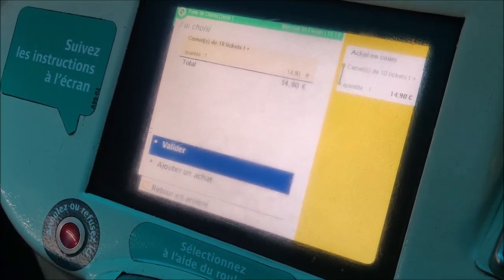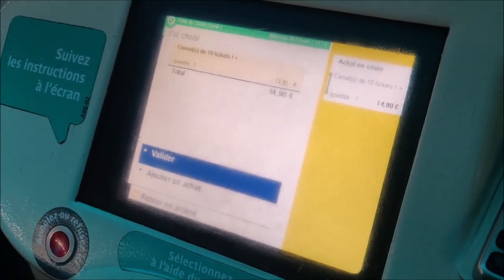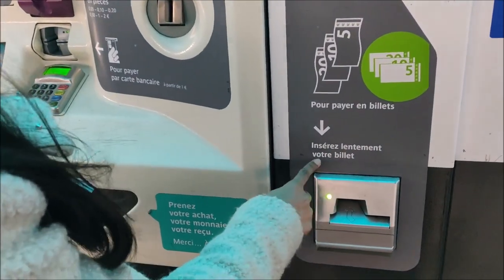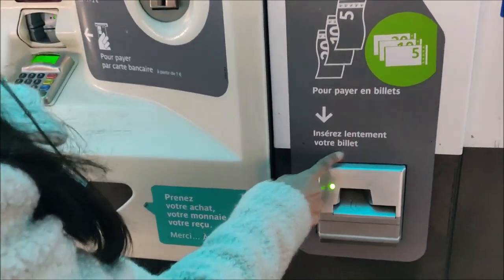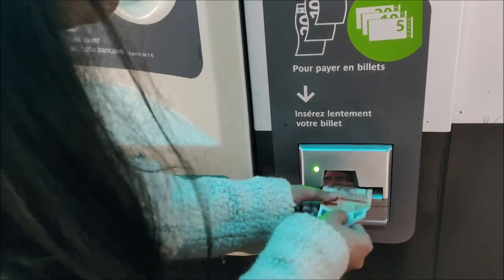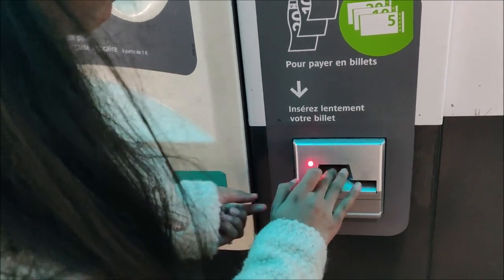I'm going to pay — 'Valide.' I'm going to purchase this ticket. Now it's written 'Insérez lentement votre billet' — 'billet' means your note. I am going to insert this note. Voilà!